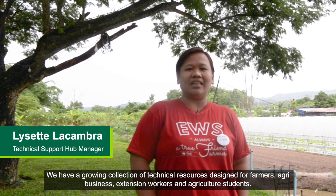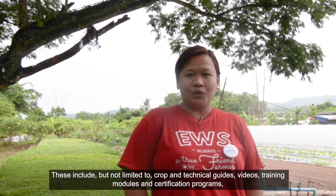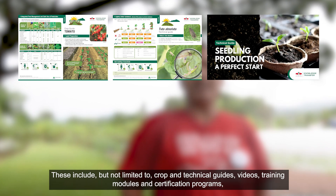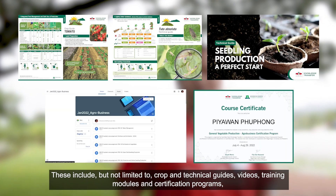We have a growing collection of technical resources designed for farmers, agribusiness, extension workers and agriculture students. These include, but are not limited to, crop and technical guides, videos, training modules and certification programs.